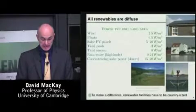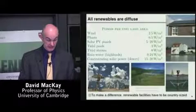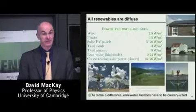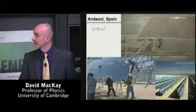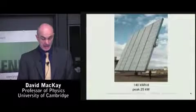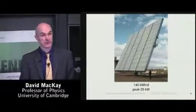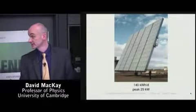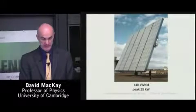Concentrating solar power in deserts delivers about 15 or 20 watts per square meter. Here's a prototype in Spain which will use molten salt that can be stored at night, so as to generate solar power at night as well as during the day. This facility is predicted to have a power output of 10 watts per square meter when it's finished. This one delivers 5 watts per square meter. And here's another device using concentrating solar power onto photovoltaics delivering 140 kilowatt hours per day. The American's total energy consumption is 250 kilowatt hours per day per person, so you need slightly more than one of these objects per person to match today's power consumption.